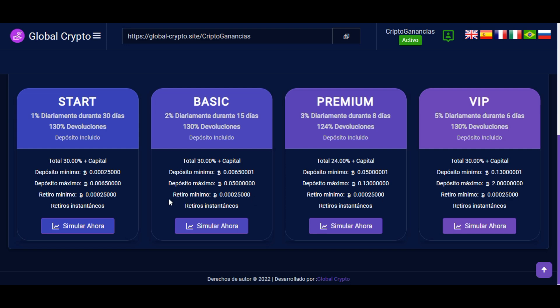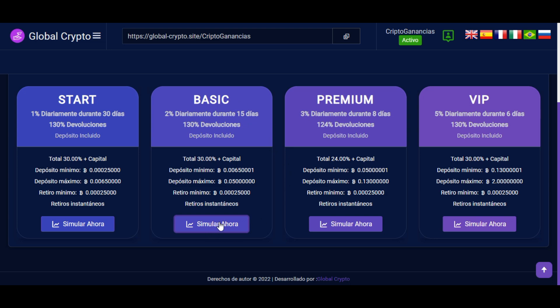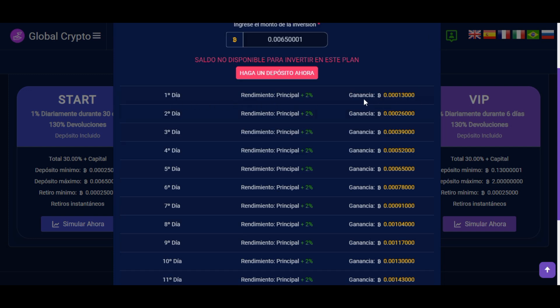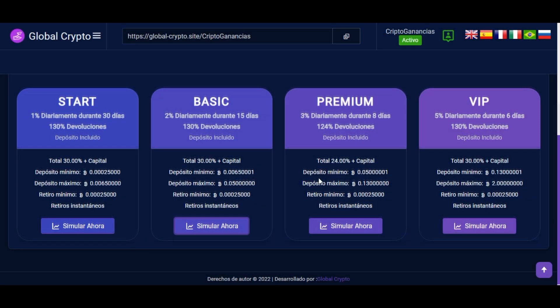En cada plan podemos ir retirando las ganancias si alcanzamos el mínimo de retiro. Si vamos a invertir en el segundo plan básico, damos clic en simular ahora. Si no hemos recargado saldo, damos clic en haga un depósito ahora y nos dirigirá a la sección de depósito en Bitcoin. Después de depositar, colocamos la cantidad a invertir — para el plan básico debe ser mayor de 65.000 satoshis y menor de 0.05 Bitcoin — y nos mostrará las ganancias diarias proyectadas del 2% durante 15 días.